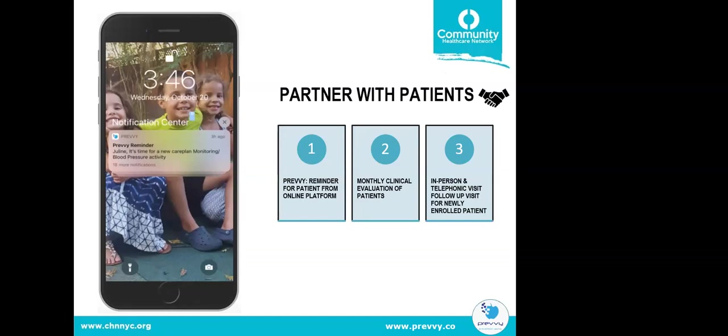For Partner with Patients, notifications remind patients to monitor their care plans and verify their blood pressure activity to promote engagement. The second element is a monthly clinical evaluation facilitated by clinicians to track patient progress through the RPM program. Lastly, for newly enrolled patients, our case manager and health home colleagues conduct an in-person home visit at the seven-day mark to address technical or clinical questions, followed by a telephonic follow-up call as well.